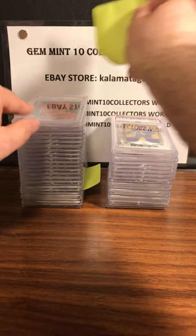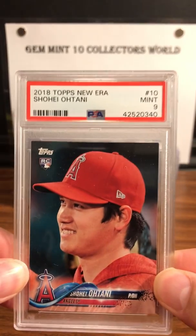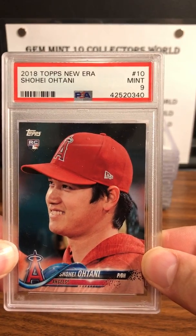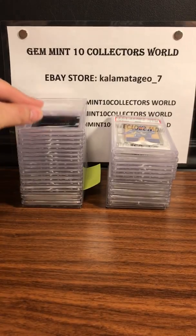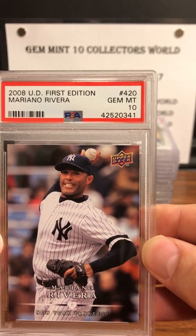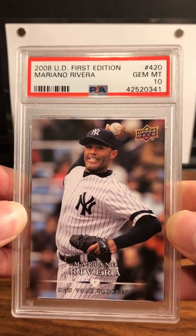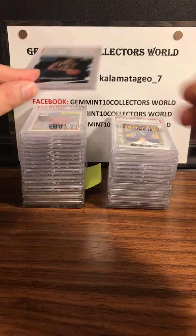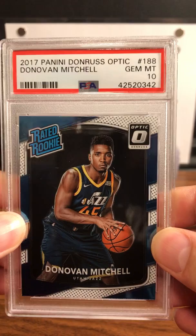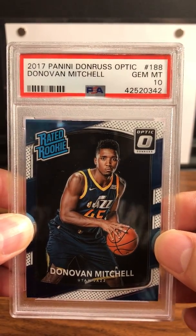First up is Eli's submission. First card is a Shohei Ohtani PSA 9 — his new era rookie card. Next up is a 2008 UD First Edition Mariano Rivera PSA 10 — gem mint on the Rivera, that's a nice picture. Next up is a Donovan Mitchell Panini Donruss Optic rated rookie card — PSA 10. Nice grade, Eli!